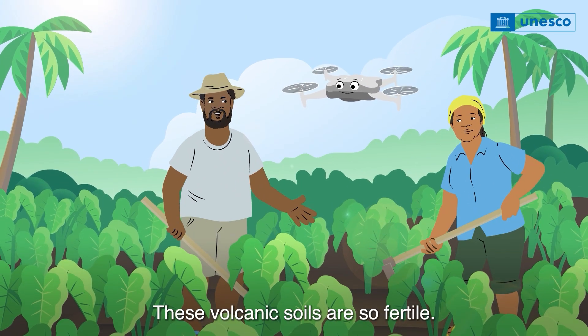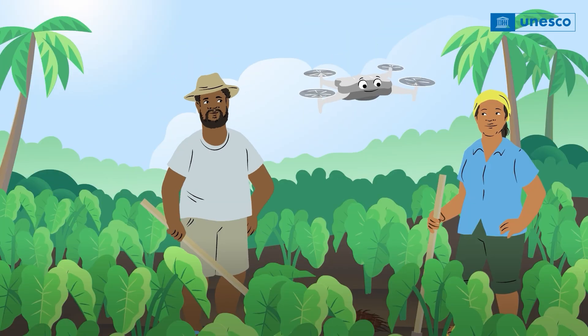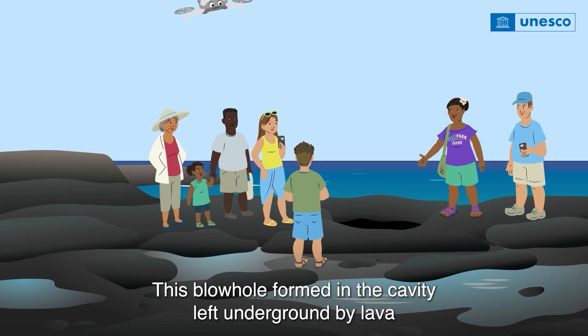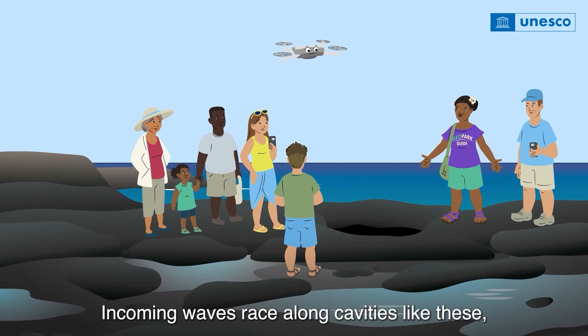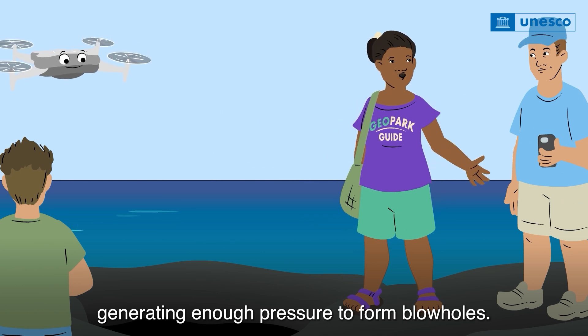These volcanic soils are so fertile — you can grow just about anything here. This blowhole formed in a cavity created underground by lava as it rose to the surface during a volcanic eruption long ago. Incoming waves race along cavities like these, generating enough pressure to form blowholes.